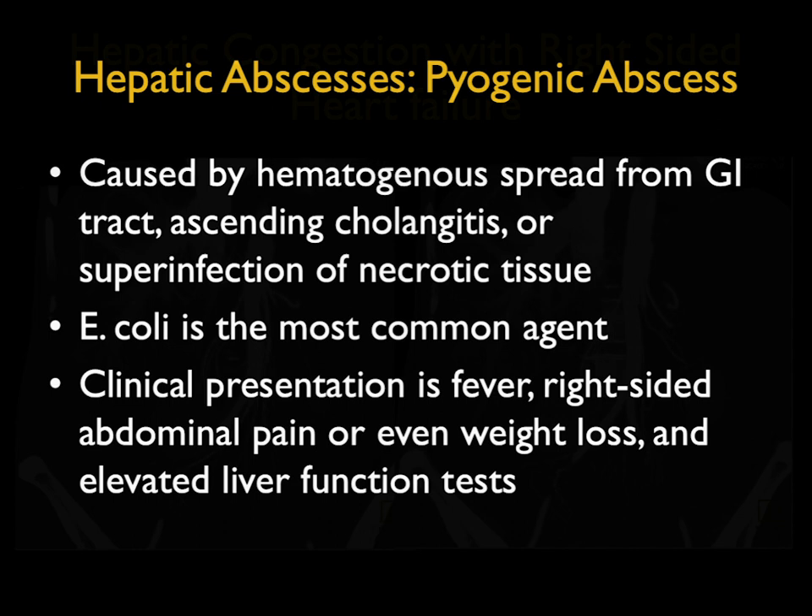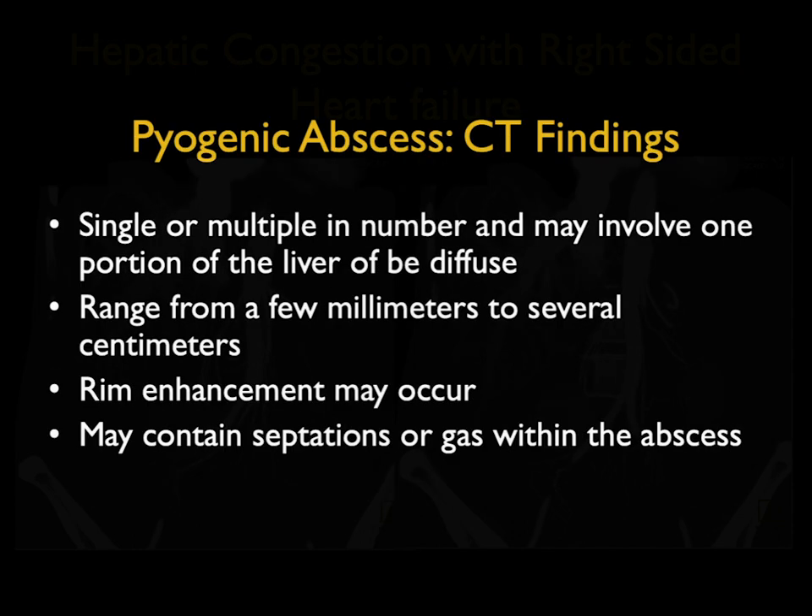Pyogenic abscesses caused by hematogenous spread from the GI tract include things like ascending cholangitis, diverticulitis, and appendicitis. E. coli is the most common agent. Clinical history — fever, right-sided abdominal pain, and weight loss, and often elevated liver function studies. Pyogenic abscesses can be single or multiple. They more commonly involve the right lobe, but can involve both lobes. Occasionally you see rim enhancement, and air within an abscess occurs, but probably no more than 15 to 20 percent of the time.